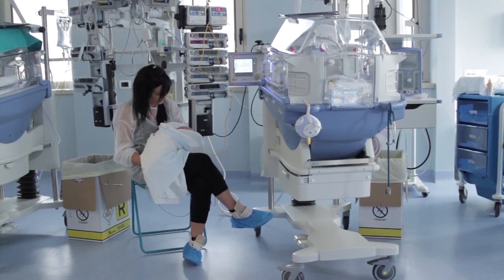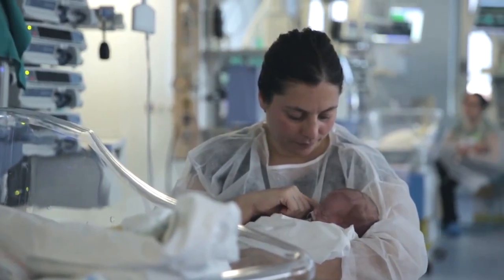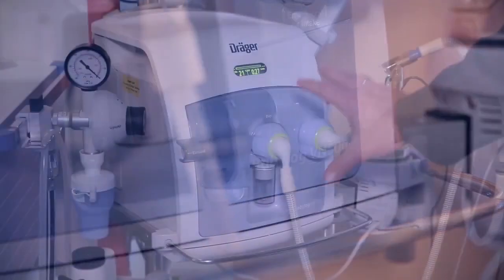Our ventilators help premature infants breathe, supporting with just as much as is needed and always as gentle as possible. Dräger has a long history in the field of neonatology. Already in 1913, a ventilator specifically constructed for obstetrics use, called the pulmotor, was introduced. The Baby Pulmotor was the first neonatal ventilator launched on the market by Dräger. It was about 15 years ago when Dräger introduced the first Babylog neonatal ventilator to the market — this brand name is now known worldwide.